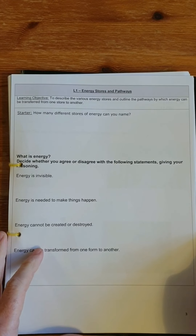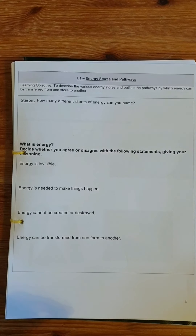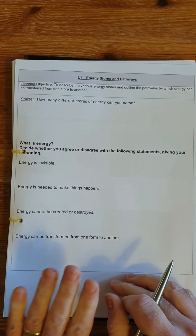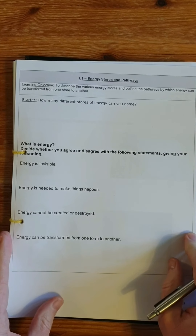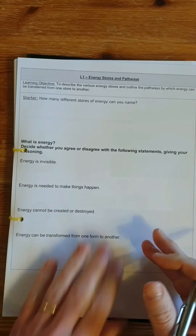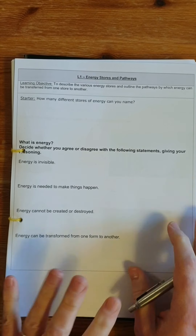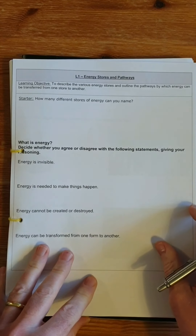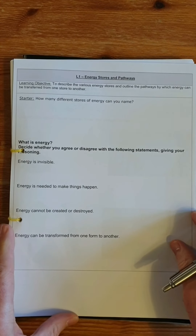Welcome to the next topic in our GCSE physics course. It's called energy stores. We're starting with lesson one, looking at energy stores and what we call pathways. The starter activity involves naming as many different types of energy as you can recall from any of your previous lessons in Key Stage 3.